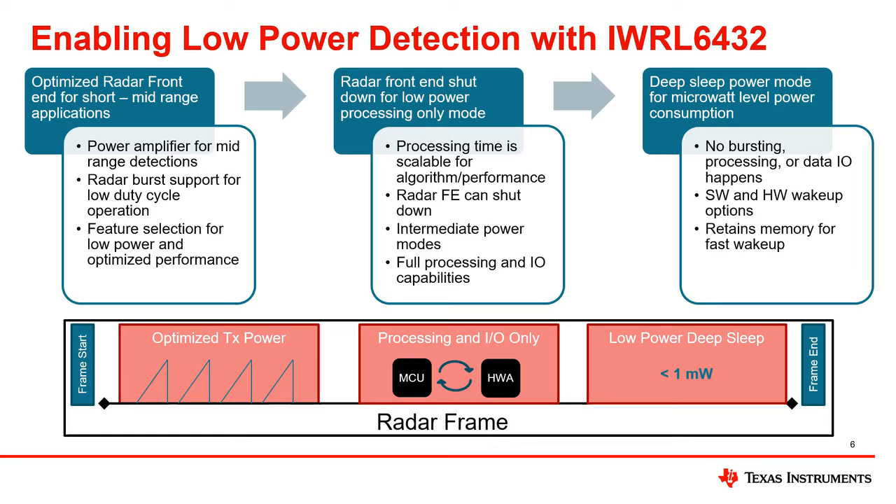The maximum range and TX output power was optimized for short to mid-range applications, allowing the radar front end and transmit features of the device to be scaled for low power. When the TX output or active time is over, the power amplifiers and radar front end can be powered down to allow only the processors, I/O, and memory to remain powered while the data is processed into the point cloud output.